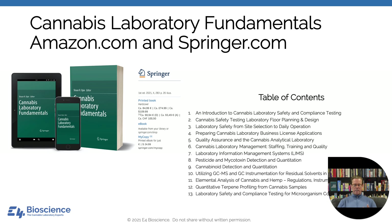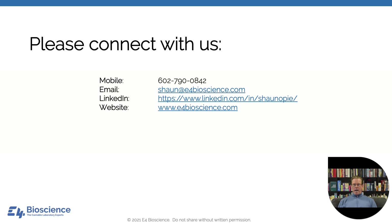We have come to the end of the presentation. We've talked about the business climate, the regulatory climate, and provided an example of how next generation sequencing could be a value-added test for a testing facility. If you like this kind of presentation, I'd encourage you to consider purchasing Cannabis Laboratory Fundamentals — a textbook I was invited to edit, available on Amazon.com and Springer.com. Please connect with us — my mobile number is 602-790-0842, email at e4bioscience.com, and check out our LinkedIn page and website. Thank you very much for joining, and if you have any educational requests, please let me know.